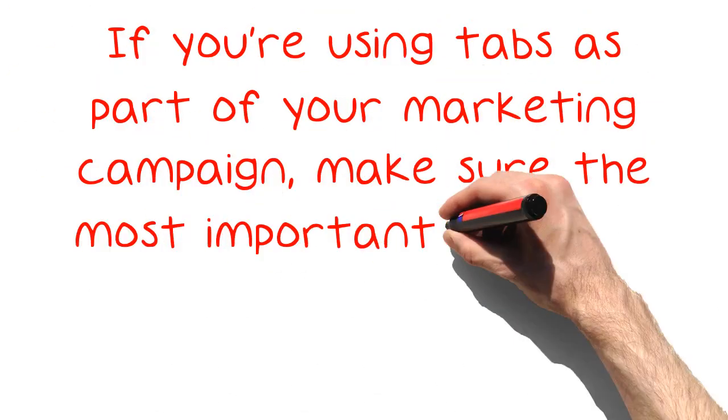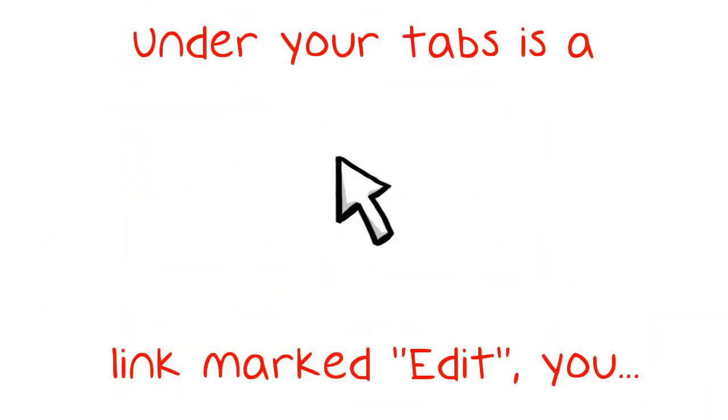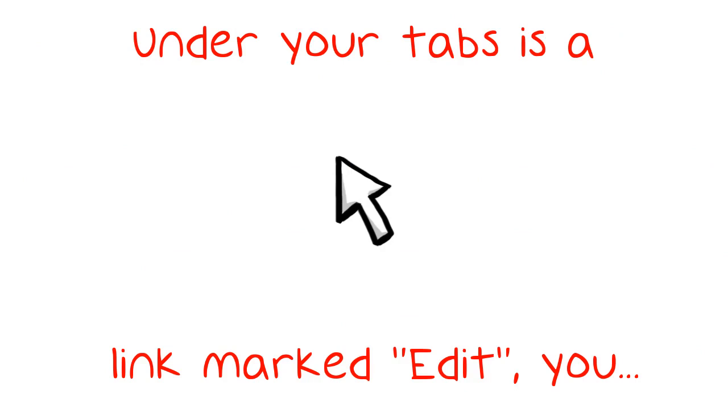If you're using tabs as part of your marketing campaign, make sure the most important tabs are at the front of the list. Under your tabs is a link marked Edit — you can click that and then reorder the tabs, placing your most important tabs, such as Promotions, at the front.